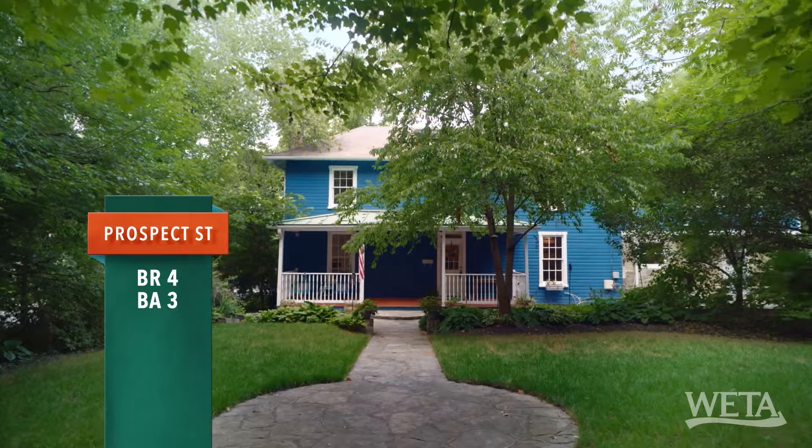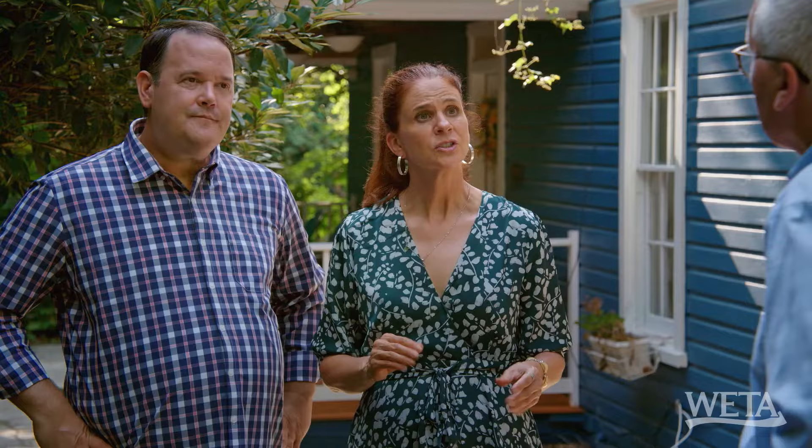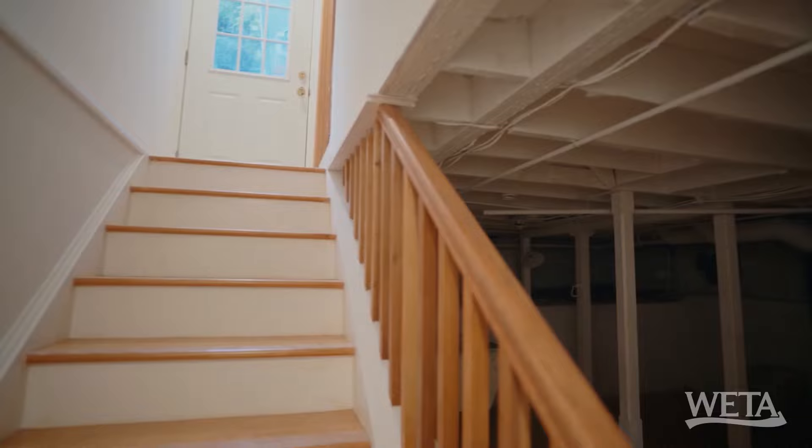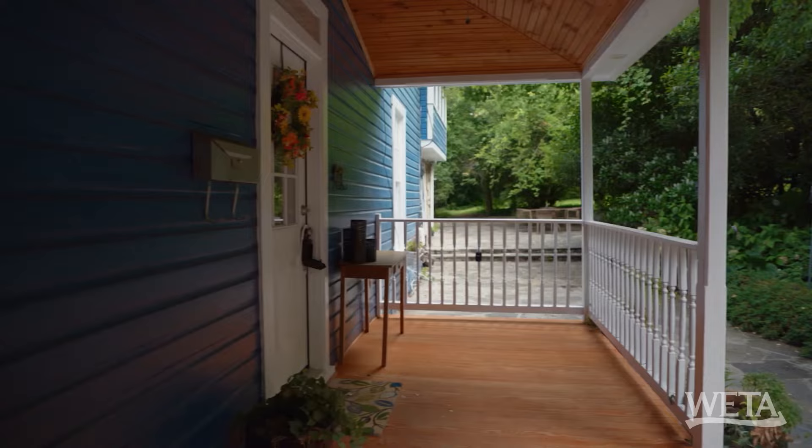Ready for a recap? Four bedrooms, three full baths, approximately 2,500 square feet on the two levels, built in 1909 — one of the original homes. You're in the historic section, and you can walk to the Metra train from this house. There is a basement — almost like an old cellar from a 1909 house. It's this lot that is really kind of the wild card.